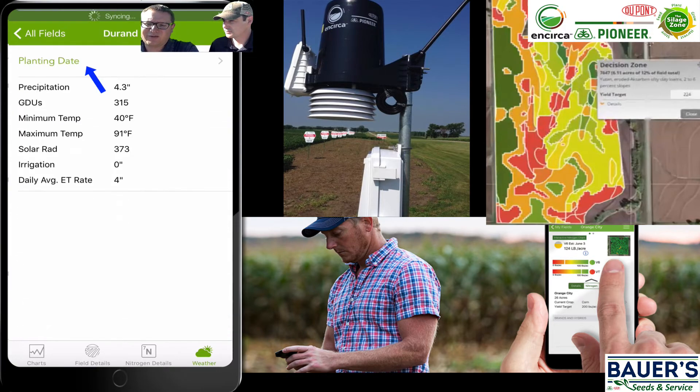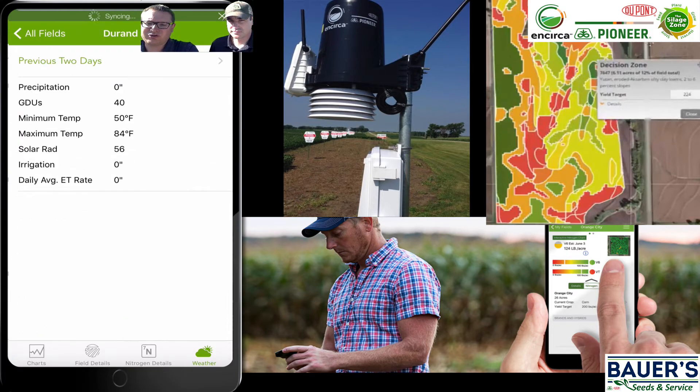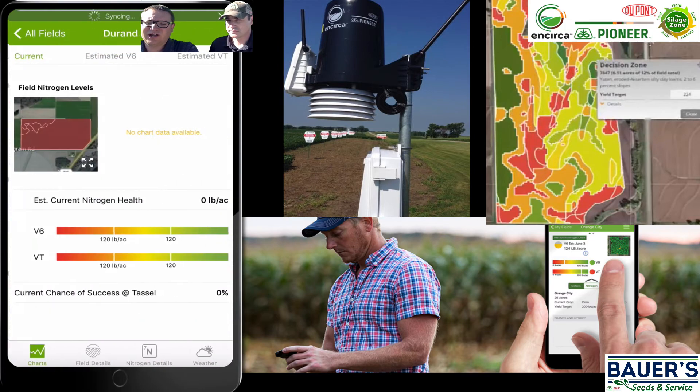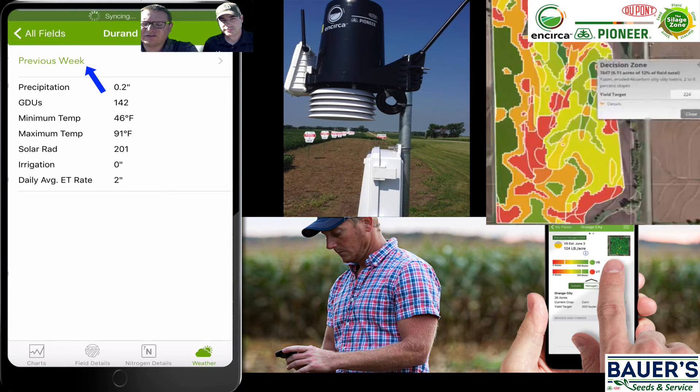We can really quickly summarize the weather in any way we want — since planting date, over the previous two days, or what happened last week. Last week, we had two-tenths of an inch on this field. So in summary, this is a great tool that you can use to monitor the weather field by field, and that's totally free. If you're interested in monitoring the nitrogen on your fields, you'd enroll it with Pioneer and get access to that information.